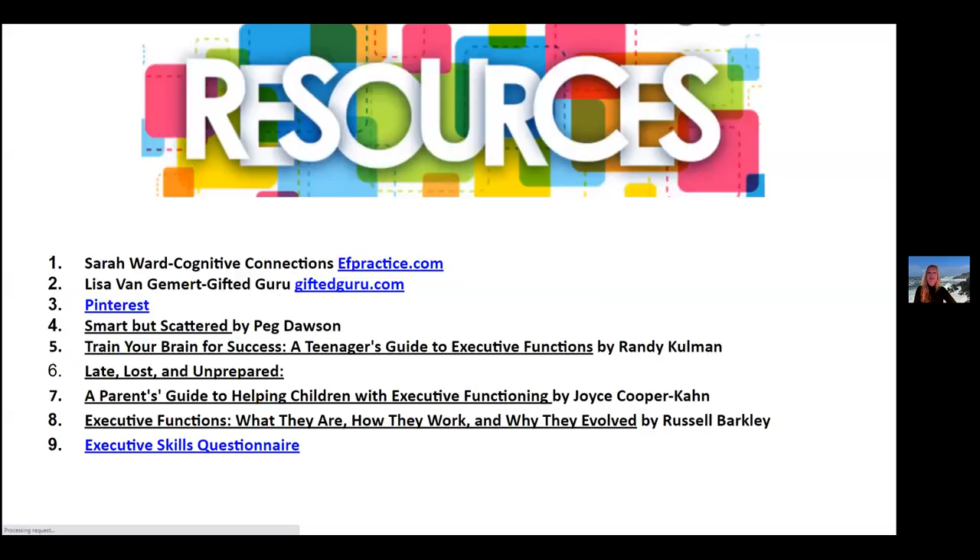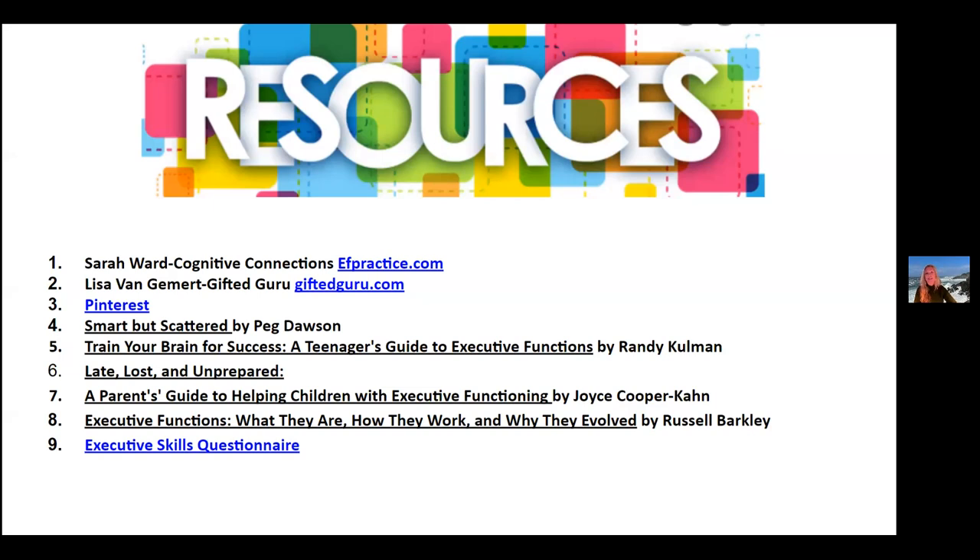Here are some of our resources: Sarah Ward, Lisa Van Gemmer, Smart but Scattered by Peg Dawson, and a variety of others. The executive skills questionnaire at the end is a self-evaluation so you can understand what executive function skills you might struggle with yourself, which can help you support your child or student at home. I'm Diana Caldera, the gifted and talented resource coordinator for Jefferson County Schools in Colorado, and it's been my pleasure to be here today.